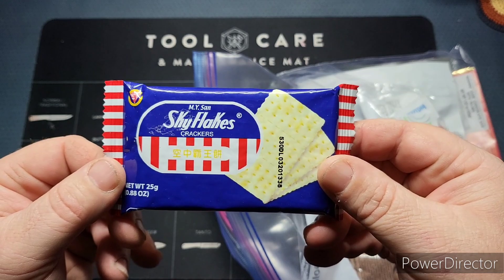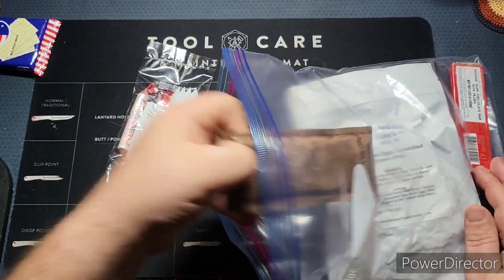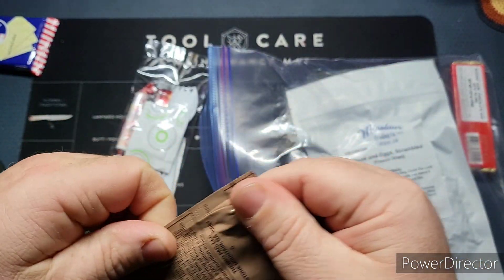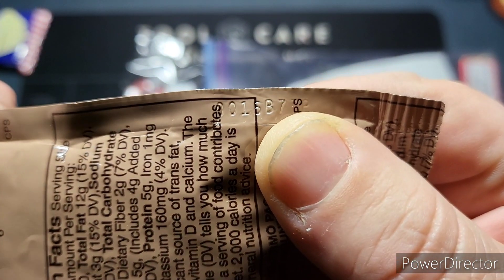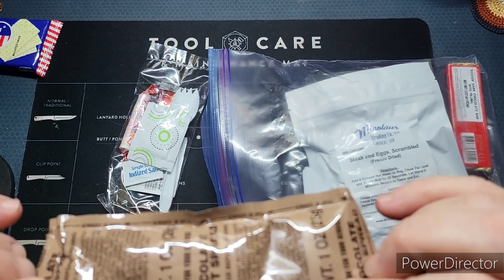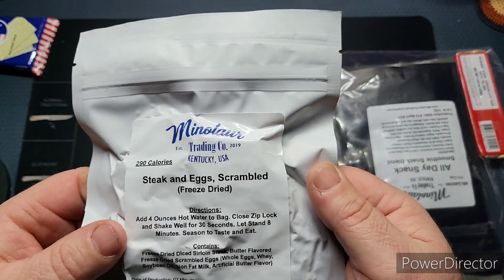We've got their standard Sky Flakes crackers — these are non-flavored ones — and an accessory kit. Here's a chocolate peanut spread; it feels pretty good. I'm trying to get a date code off of this. I'm going to assume that's a 2020 date code — it reads zero-zero-one-six, so that's my assumption.